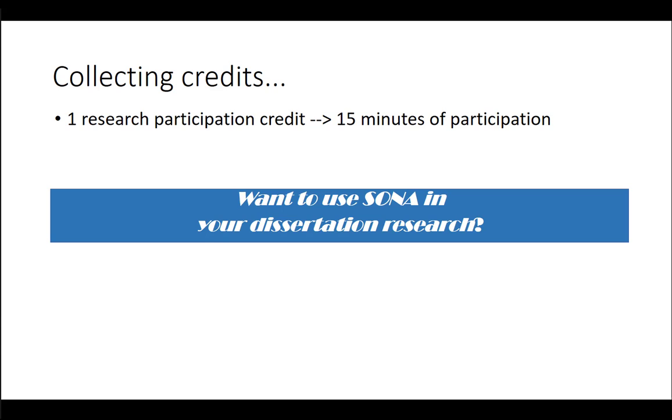Another reason to use SONA is that through taking part in other people's research you can earn research participation credits, and then when it comes to your own dissertation research you can use these credits on SONA to recruit participants for your own project. Each research participation credit is worth 15 minutes of participation, and you can use these credits to recruit participants for your own research.